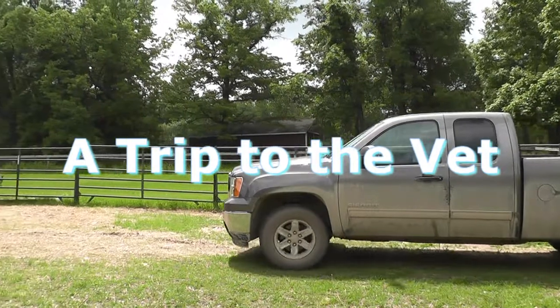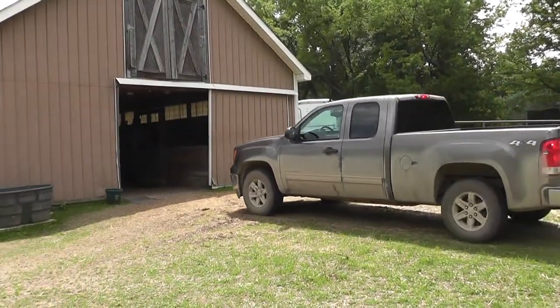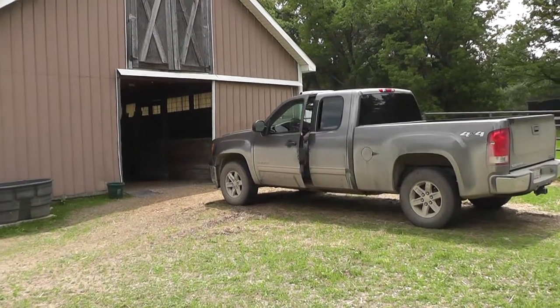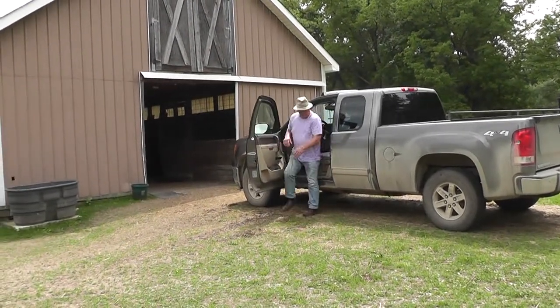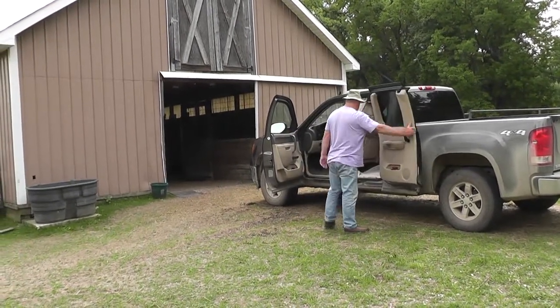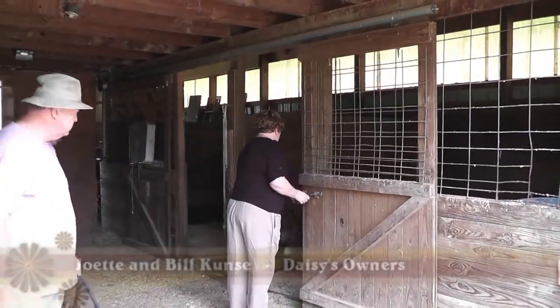We're on our way for another laser treatment for Ms. Daisy. Ms. Daisy is going to Positive Steps Rehabilitation in Rochester Hills. Ms. Daisy rides in the back of the truck. Are you having your lunch, Ms. Daisy?